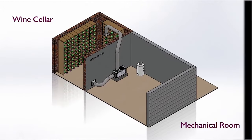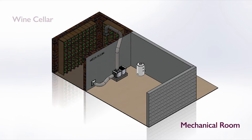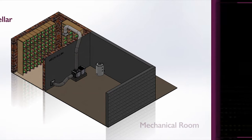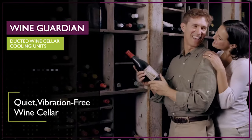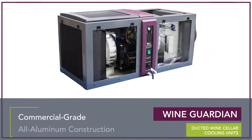The WineGuardian Ducted system can be located outside the wine cellar in a mechanical room, crawl space, or other area with sufficient venting area, and delivers conditioned air via ductwork through supply and return grills to the wine cellar. The result is a quiet, vibration-free wine cellar with no obtrusive equipment taking up valuable racking space.